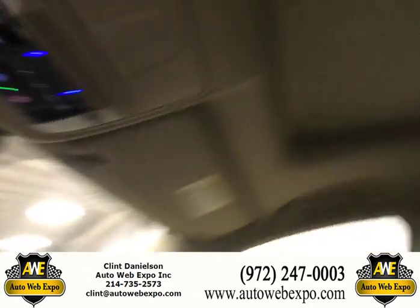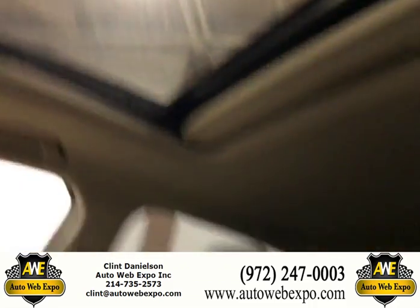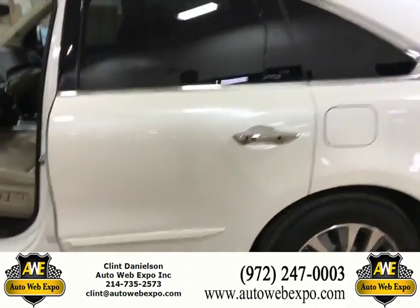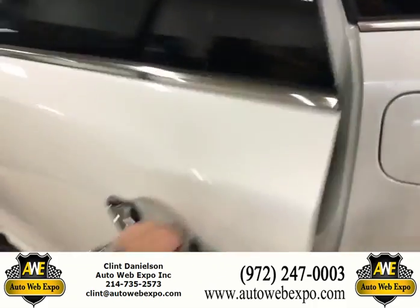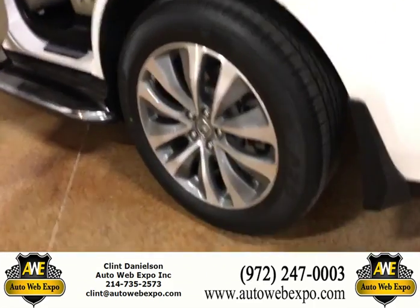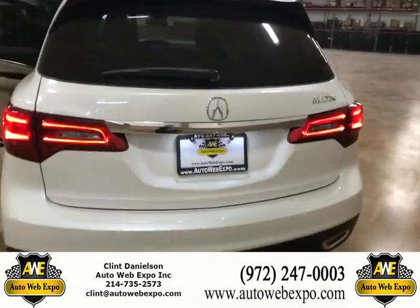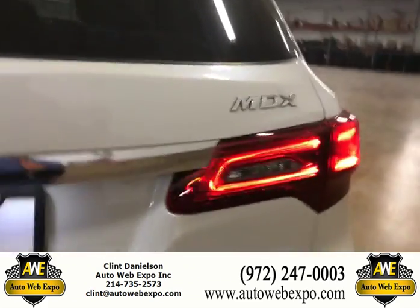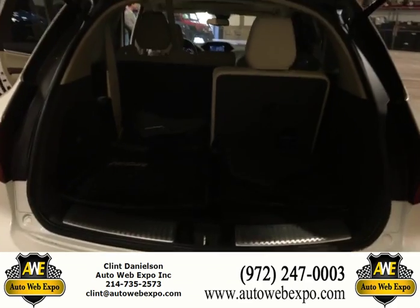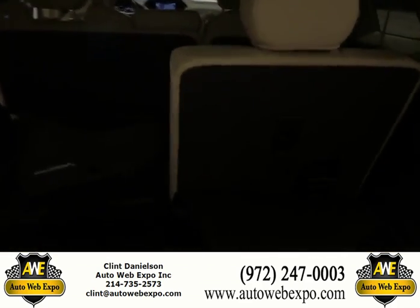Lane change assistance, and you got a sunroof too. Take a look at the back seat. Tires still in good condition. I love the back — those back tail lights look pretty flashy. Does have a backup camera too. And you got your third row seating back here as well. Weather mats.